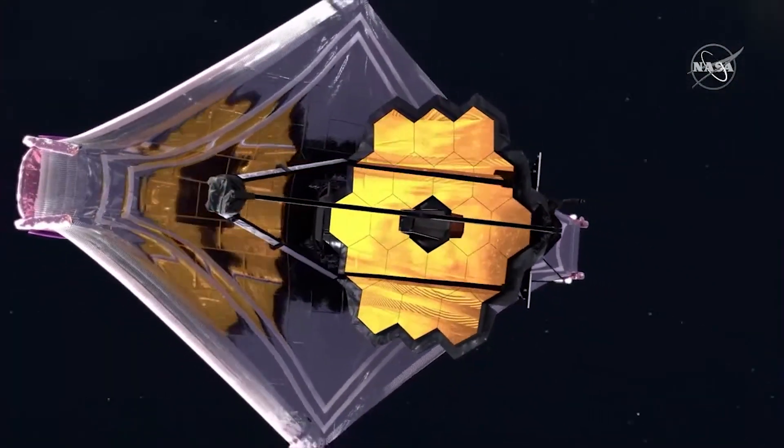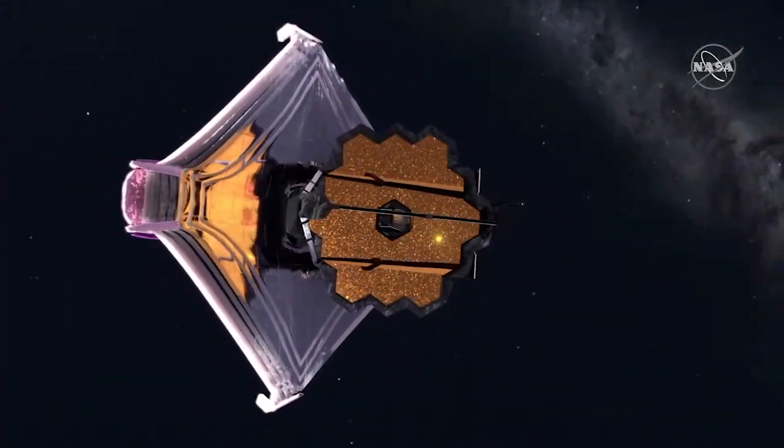The James Webb Space Telescope is an infrared telescope that is helping us to see further out into the universe than we've ever seen before, and with more detail and clarity.